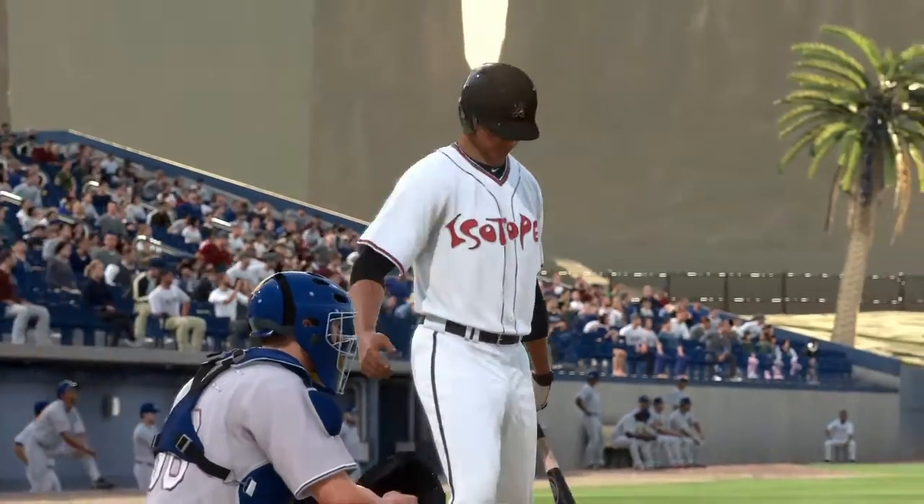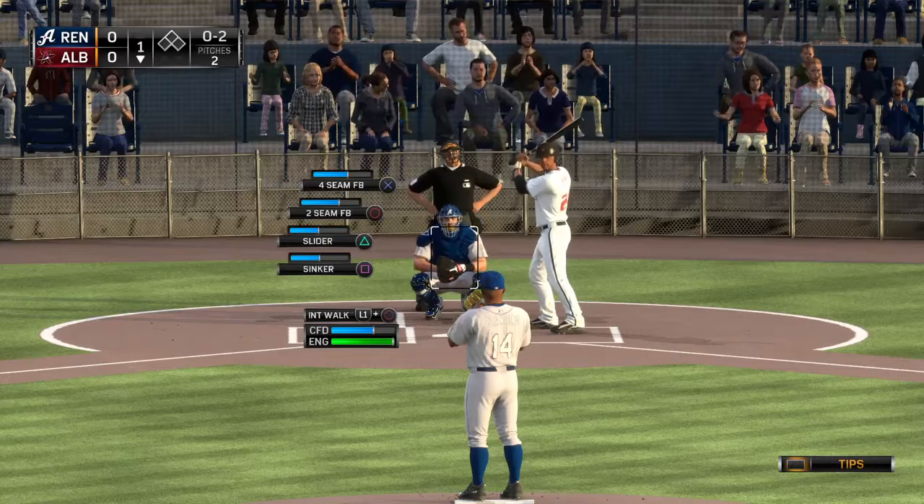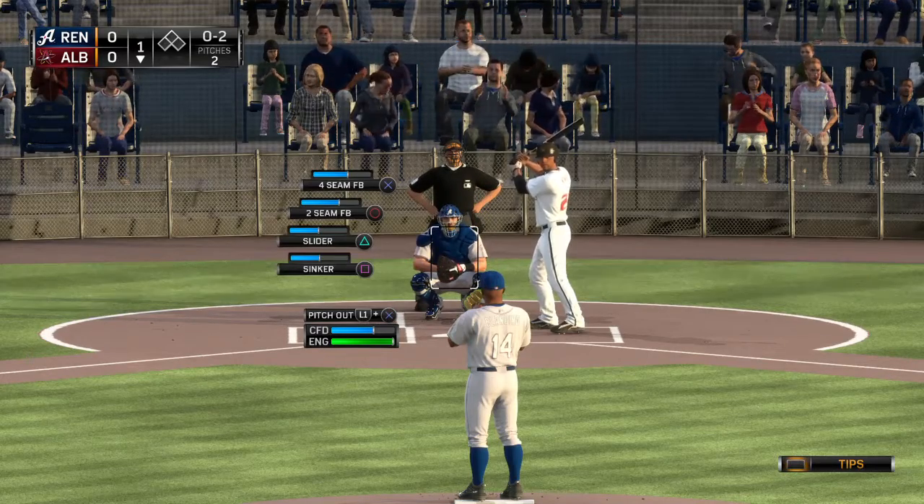In this recent run of bad form, it has them under the .500 mark now for the first time in a while. So they'll be looking to get back to even here.